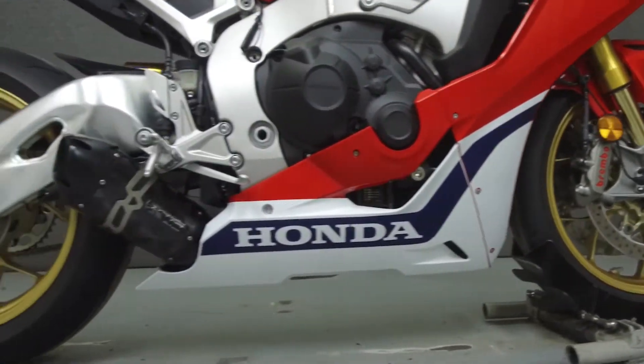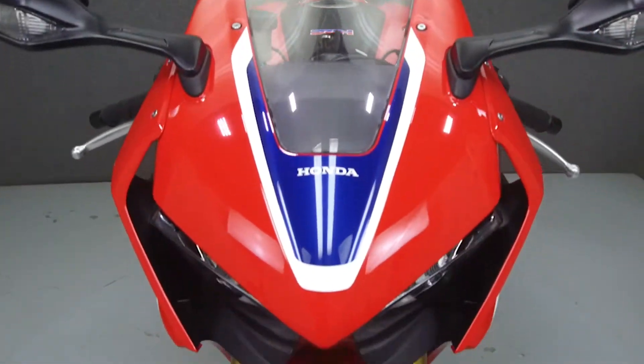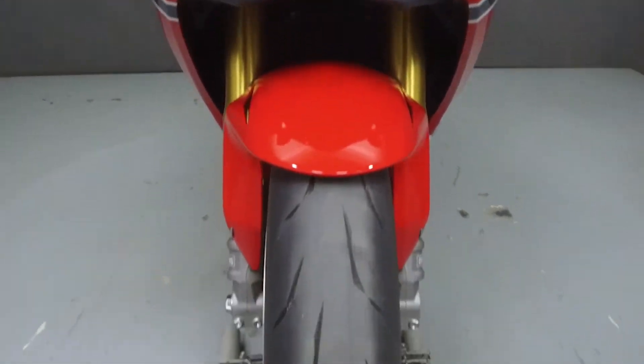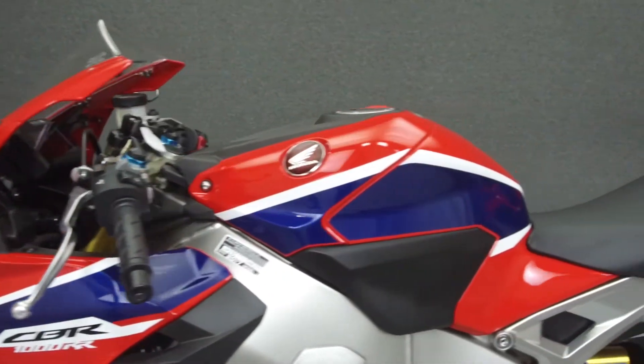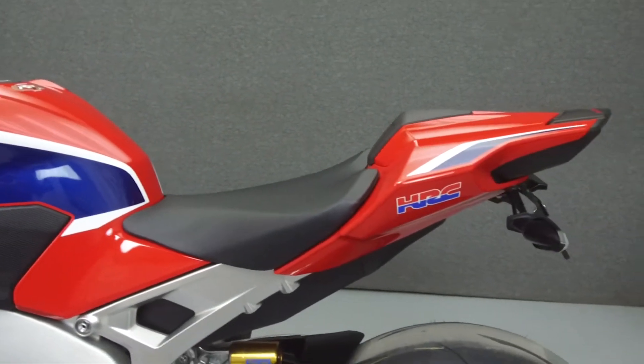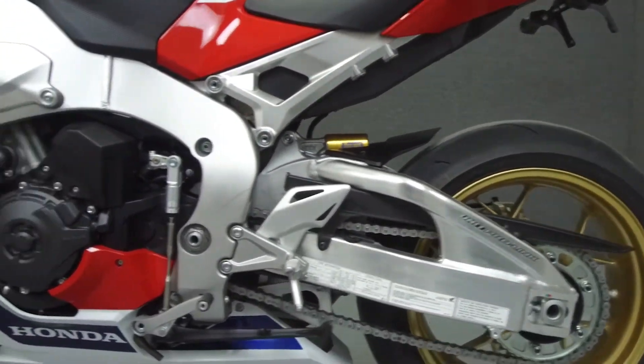The CBR 1000RR puts out 178 horsepower at 12,500 RPM and 84 foot-pounds of torque at 10,500 RPM. It has a seat height of 32.3 inches and a dry weight of 436 pounds.